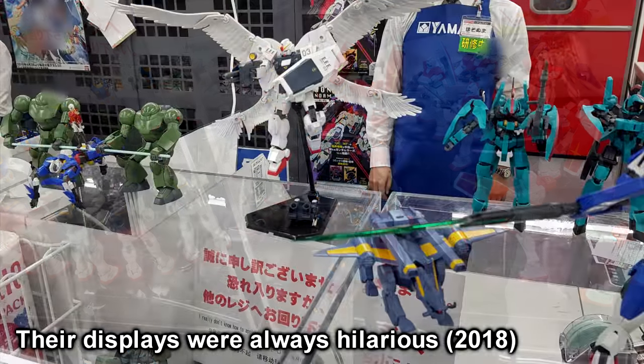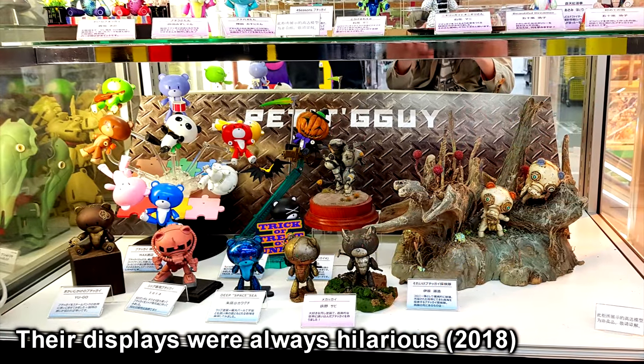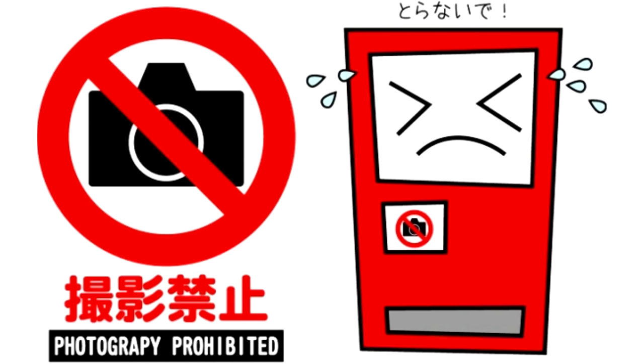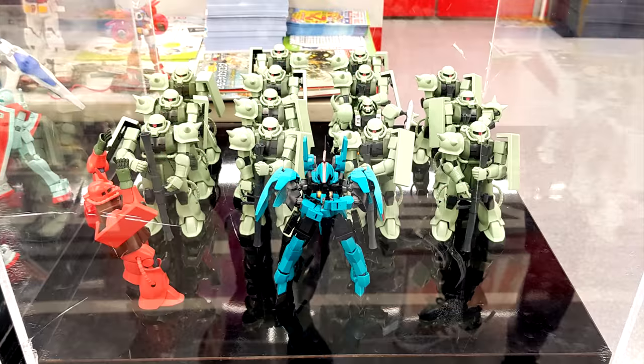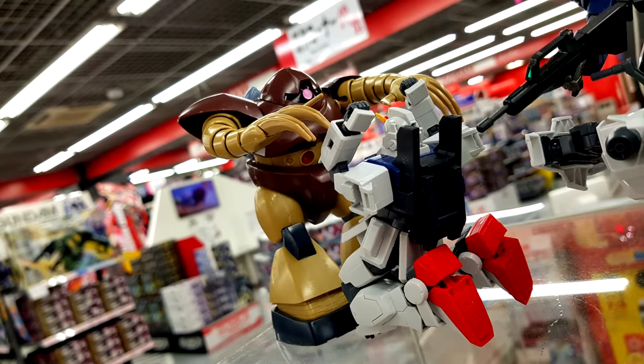It's no longer a single dedicated Gundam floor — instead, it's now just a part of a larger sales floor. They also had 'do not take pictures' signs all over the place, which struck me as a bit counterintuitive when you have a giant Gundam statue there that is just begging to have its picture taken. Rest in peace, seventh floor — you were my go-to Gunpla place in Ikebukuro.